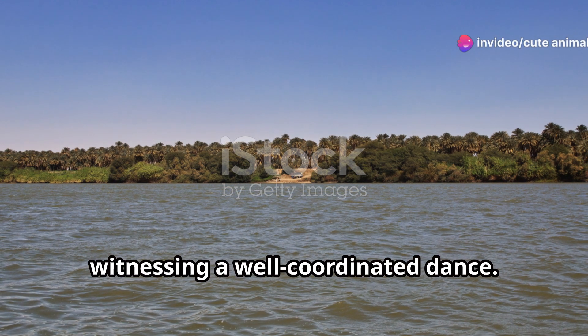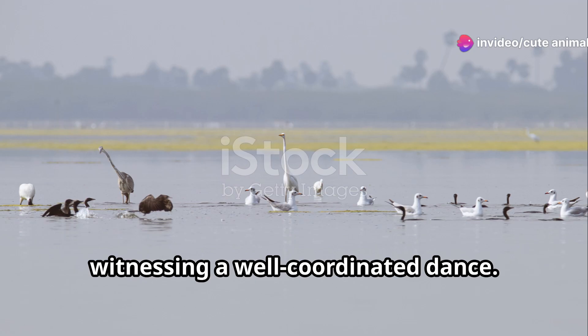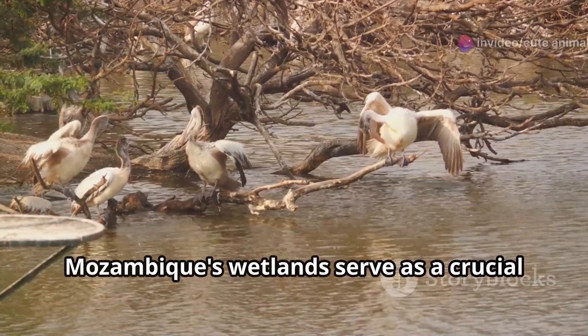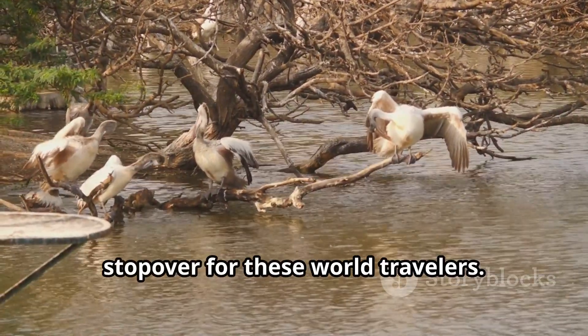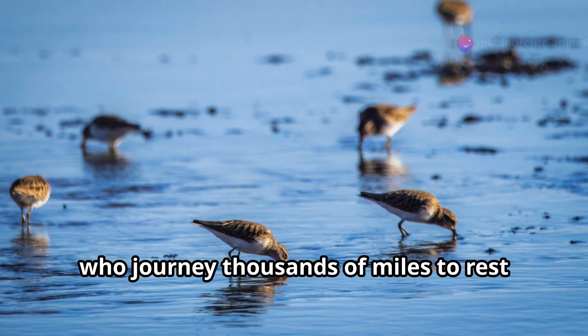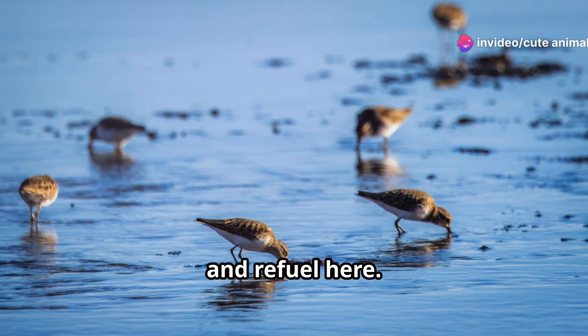Watching them in action is like witnessing a well-coordinated dance. Now, let's talk about the migratory shorebirds. Mozambique's wetlands serve as a crucial stopover for these world travelers. Among them are the curlews and sandpipers, who journey thousands of miles to rest and refuel here.